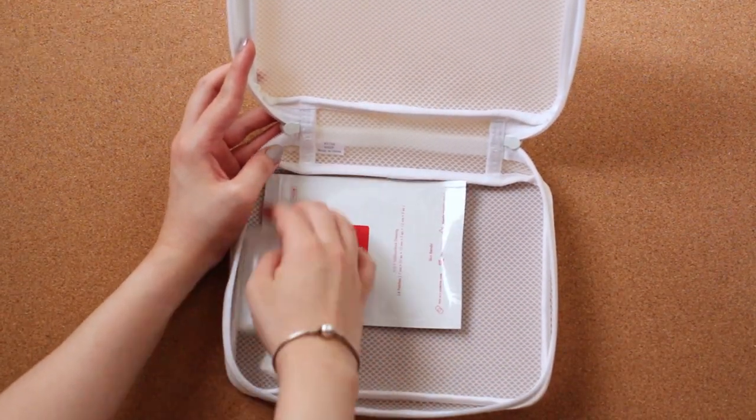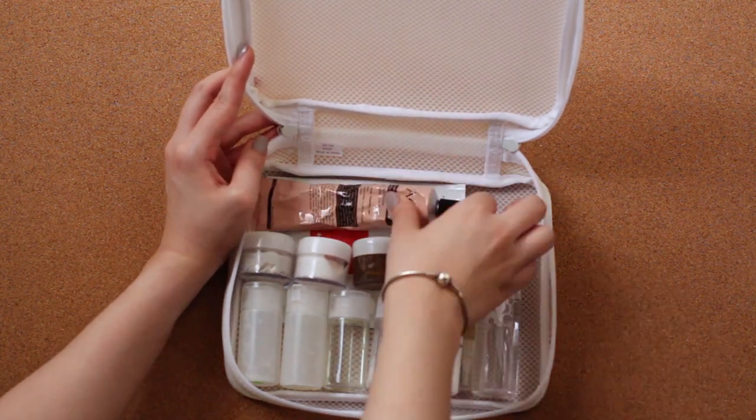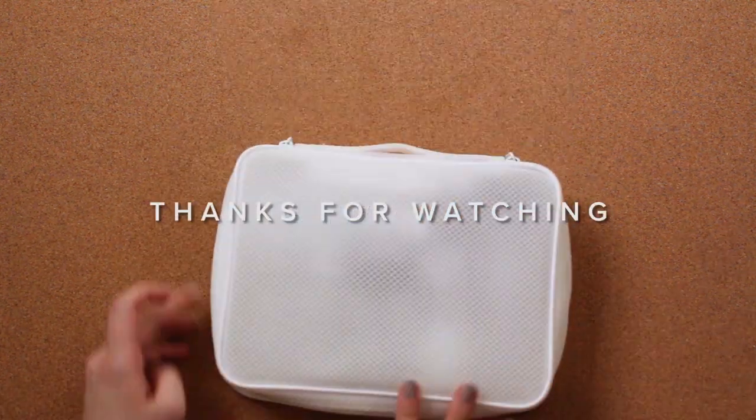That's all of the products that I have in my skincare bag. I hope you guys enjoyed it! Let me know what other videos you want to see from me in the comments section down below — I'd love to hear your thoughts. Thank you so much for watching and I'll see you in the next video. Bye-bye!